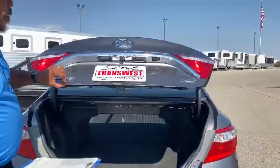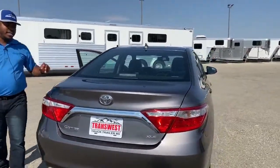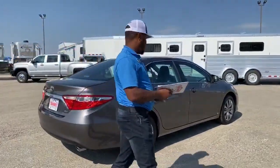The rear seats are easily brought down to allow more cargo to go inside the trunk. It does come with a backup camera, so you have that as well. And of course, since it's an XLE, the trim stamp is on the back here to let you know what you're looking at.